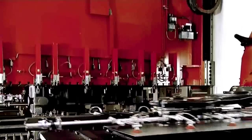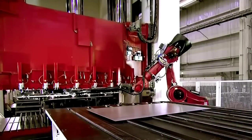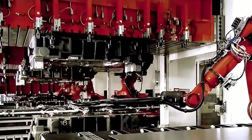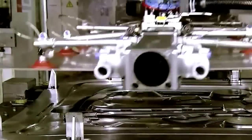The Tesla Model S body is 98% aluminum. A robot transfers aluminum sheets or blanks into the draw die of a stamping press. The upper die applies more than 1,400 tons of downward force, while the lower section exerts about 130 tons. This force stretches the blank aluminum sheet over the form in the center of the lower die.